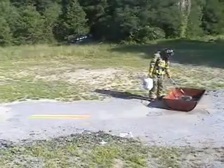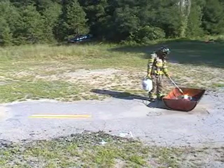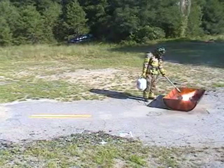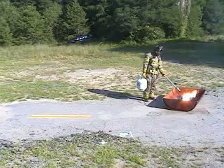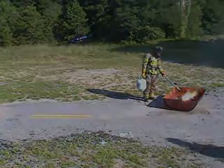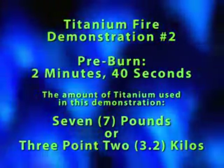The second demonstration was based on the use of a straight stream nozzle that would normally be used to extinguish larger titanium fires when a greater safety distance is required. The pre-burn lasted 2 minutes and 40 seconds.